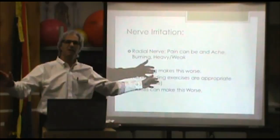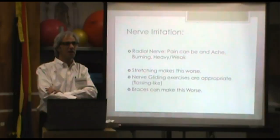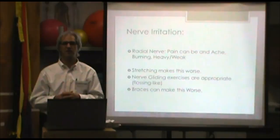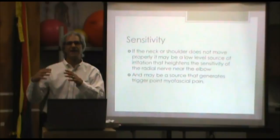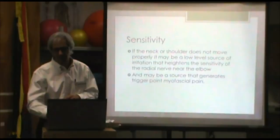Nerve gliding exercises are like dental flossing for the nerve tissue. Also, if it's nerve involvement, tennis elbow braces can really make things worse because they compress on it. That's why some people swear their tennis elbow brace is fantastic, while others find it hurts and makes things worse — they may have a different tissue type involved. Also, awareness that irritation from the neck or shoulder really heightens the sensitivity of tissue, making things more reactive and more likely to be a problem.